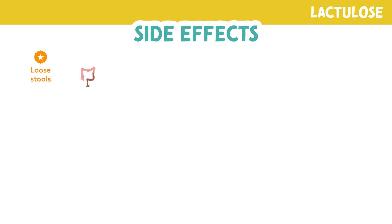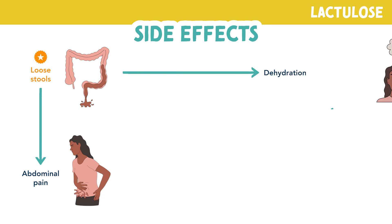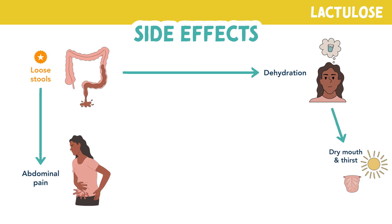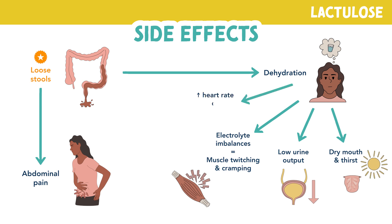When you have loose stools, which is the main side effect of this medication, you will naturally have abdominal pain. Also know that diarrhea leads to dehydration, dry mouth, and thirst because fluid is leaving the body. With dehydration comes low urinary output. Diarrhea can also lead to electrolyte imbalances, which can cause muscle twitching and cramping. There will also be an increase in heart rate or dysrhythmias because the body is trying to compensate for dehydration and push fluids forward.